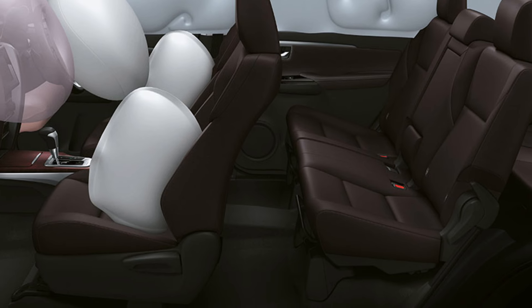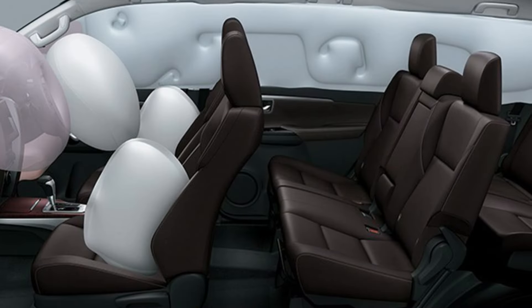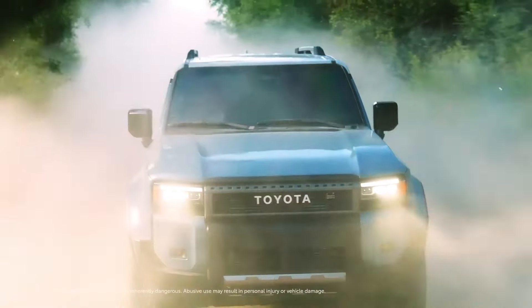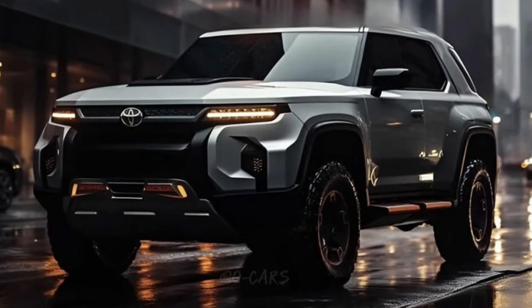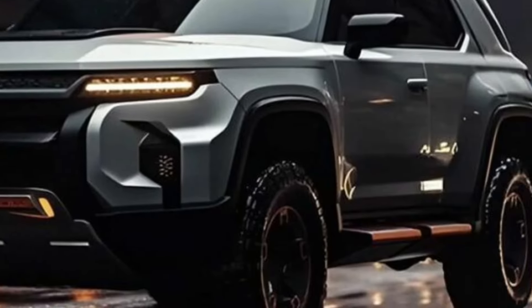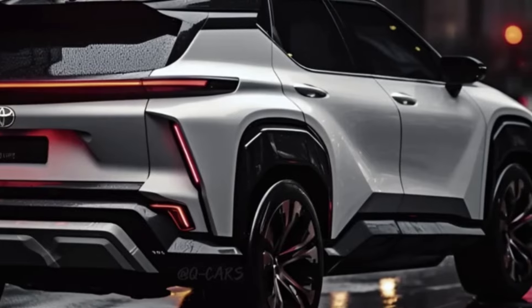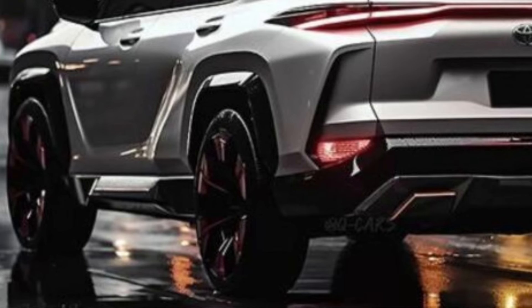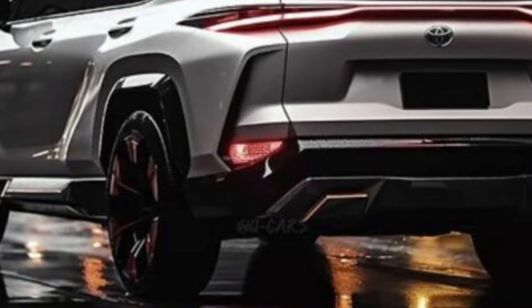Safety features now include seven airbags as standard and eight airbags in the top model. Other highlights include electronic stability control, tire pressure monitoring system, hill assist, hill descent control, traction control, ABS with EBD, 360-degree camera, reverse parking camera with sensors, and ISOFIX child seat anchors.